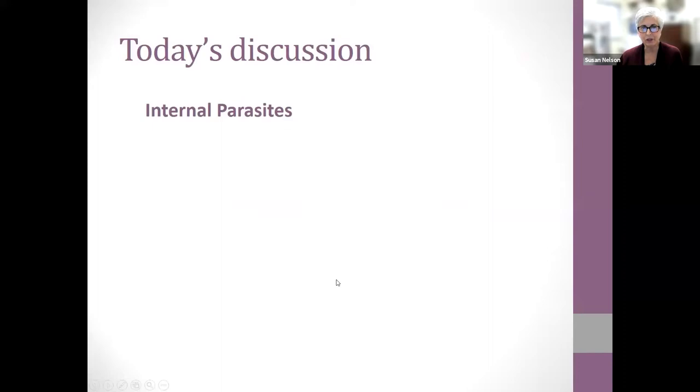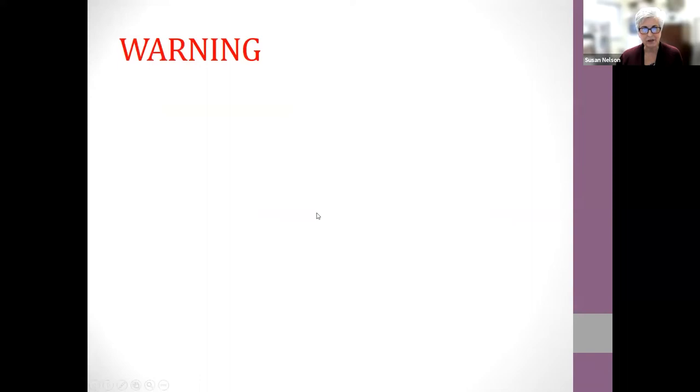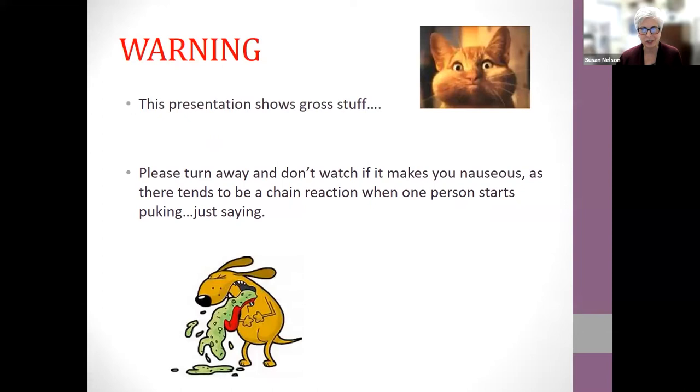Today we're going to look at some internal parasites and some external parasites, and try to make it through these in the next hour or so. Fair warning: there are some gross videos. Personally I find them really cool, but some of you may not be as excited about them.